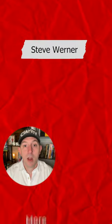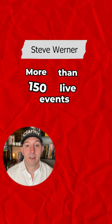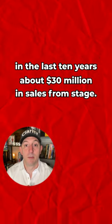If you don't know me, my name is Steve Warner. I've done more than 150 live events in the last 10 years, with about $30 million in sales from stage.